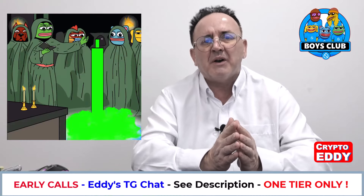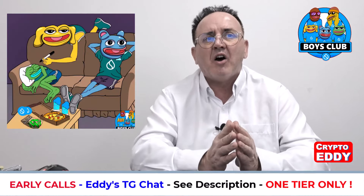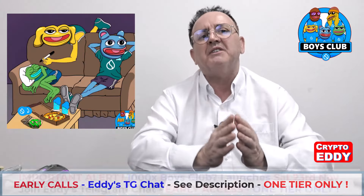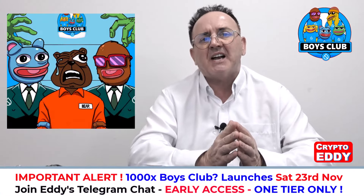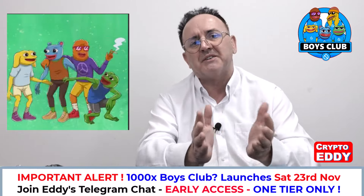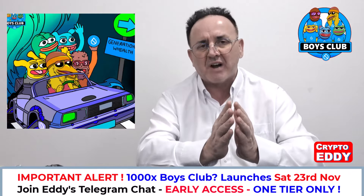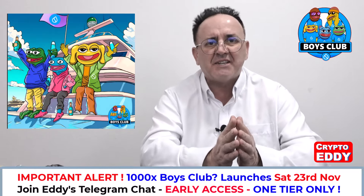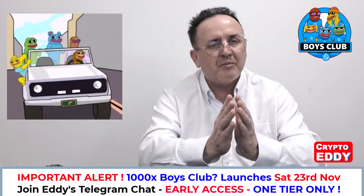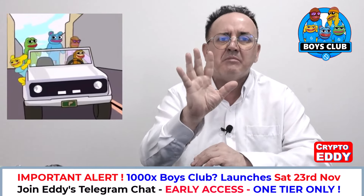If you know anything about meme coins, you'll know that Matt Furie is one of the biggest creators in that space. This Boys Club token embraces all the characters from the Boys Club — not just Pepe the Frog, but also Andy and Brett, two of the friends, and also Landwolf and Bird Dog — the five main characters that Matt Furie's comics have made really famous.